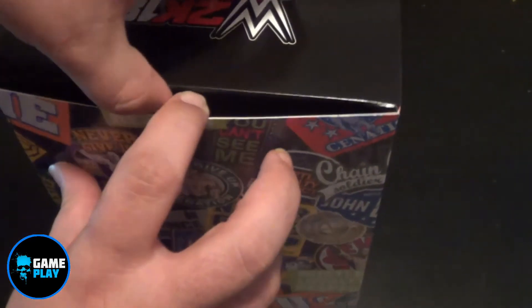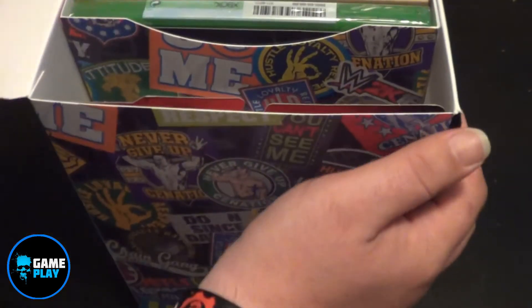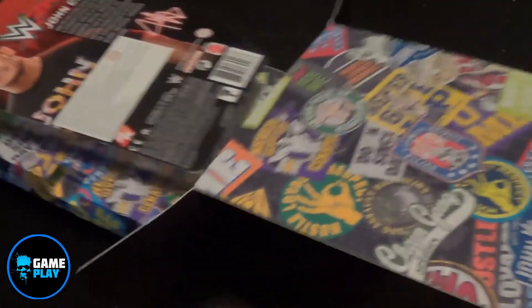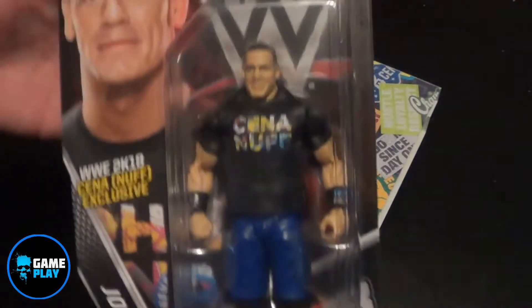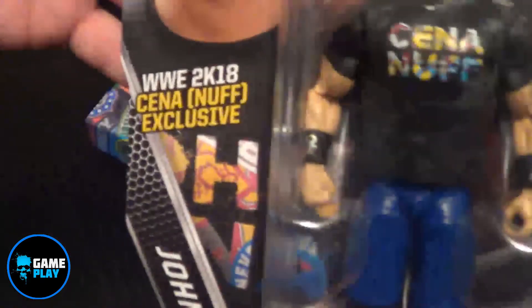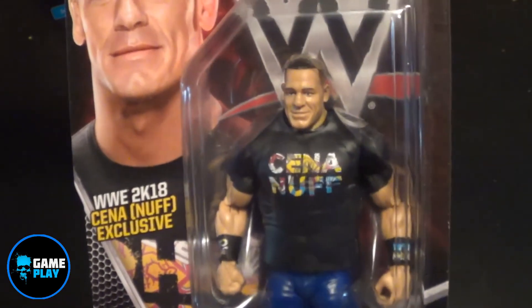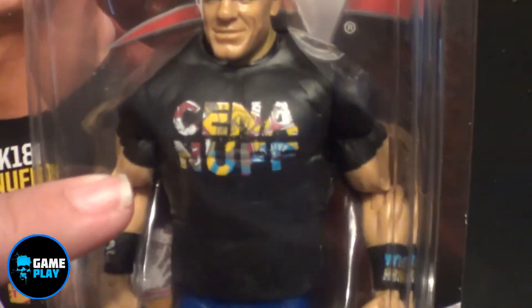We'll open up the top here. As you can see, a bit of stuff in here. First things first inside the box — I'm not actually going to open this, I'm going to keep this sealed. But it is a WWE 2K18 Seen Enough exclusive John Cena figure. And you've got the Seen Enough t-shirt — same one — and these little wristbands as well. Pretty cool. We've got to keep these in the pocket.